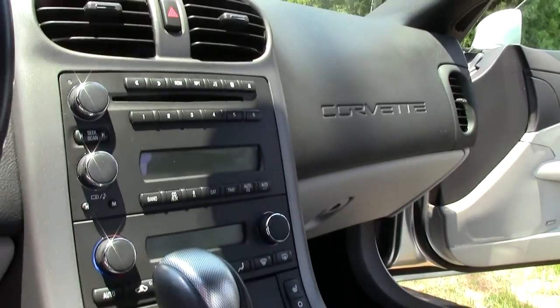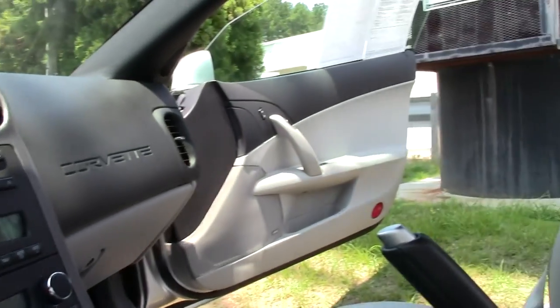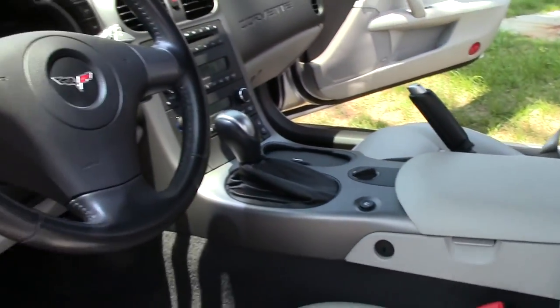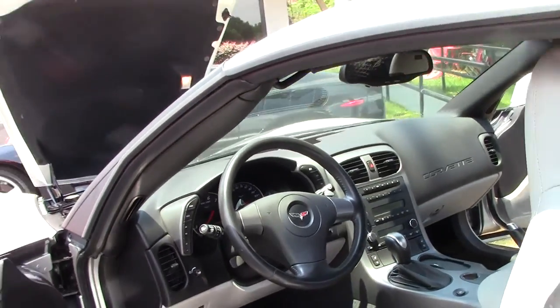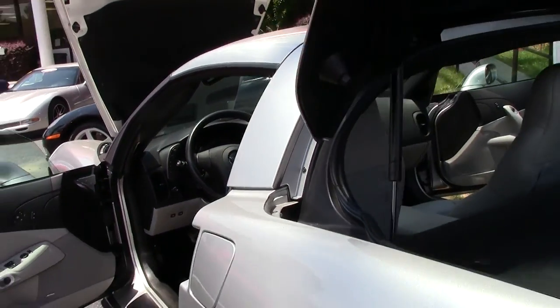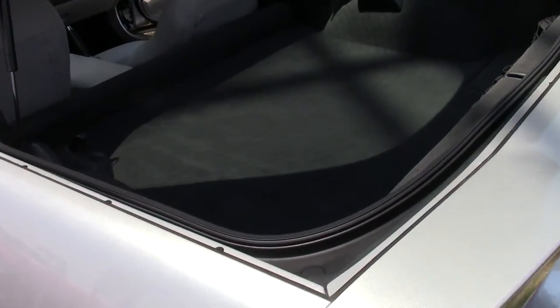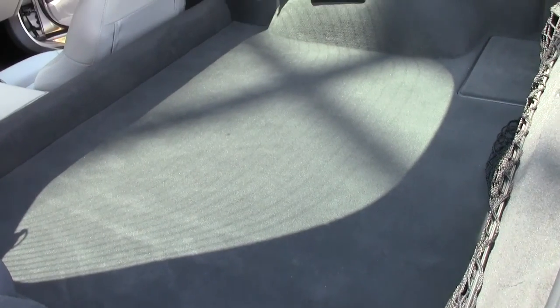This is wearing the Goodyear Runflats, it's shod from the factory. There's not a lot of bad things to say because there's such low mileage. It's a very well-kept car in very good shape.